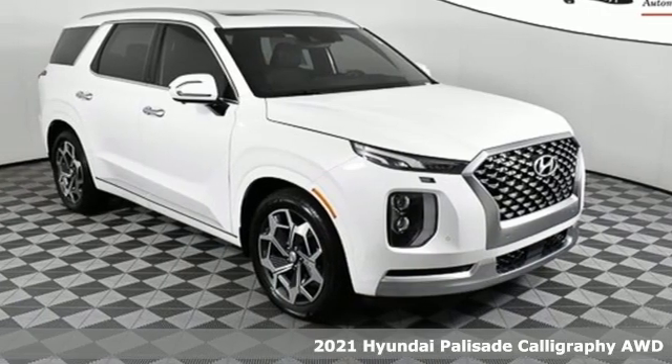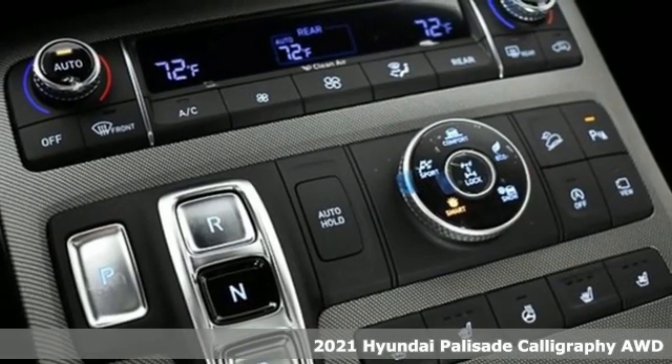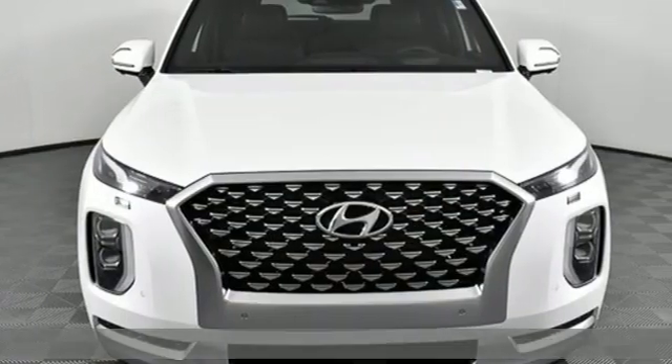Here's a new 2021 Hyundai Palisade. Hyundai's attention to detail means a better driving experience for you, and it comes with all the amenities you need.